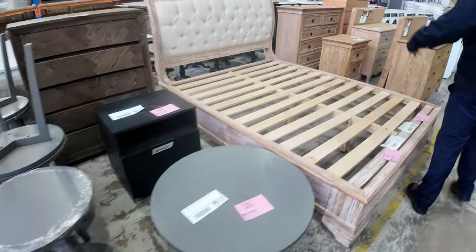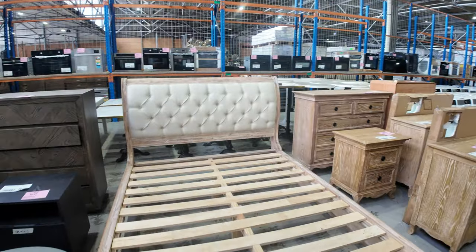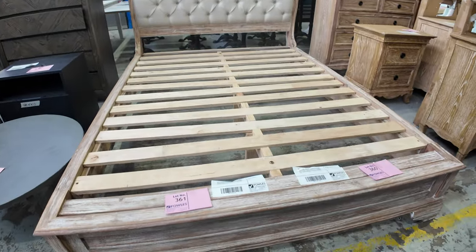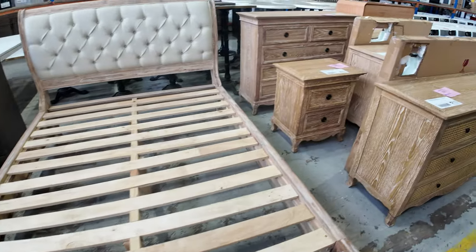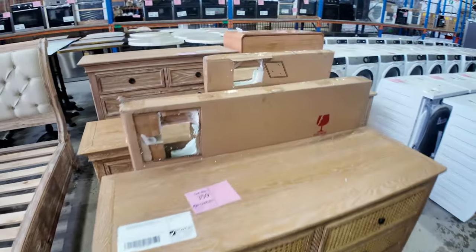I've got a little bit more of this French provincial stuff in, again a fraction of its retail. I think these are currently around the $2,000 plus mark in the shops. They were bidding around $450 for the Queen and $500 for the King, and there are some matching drawer sets across the back there as well.